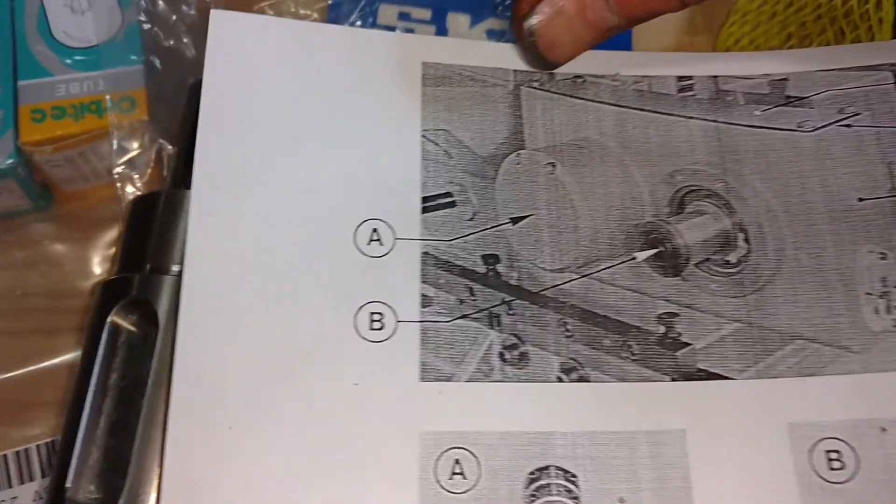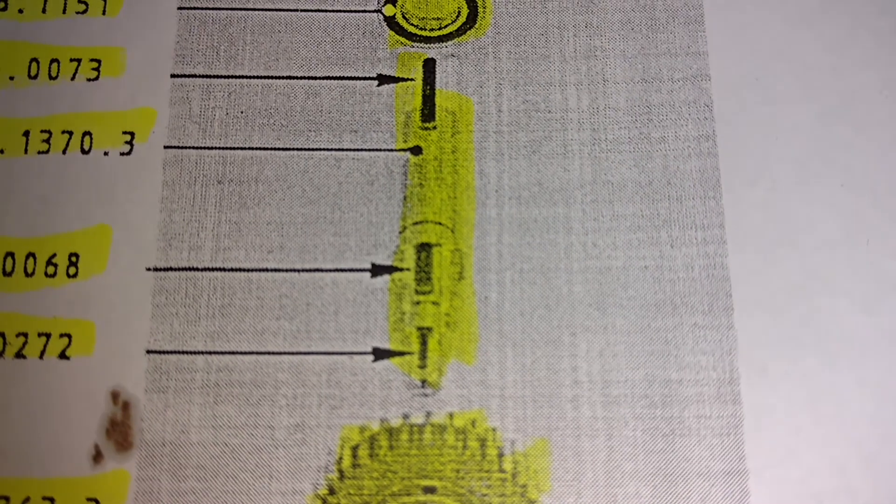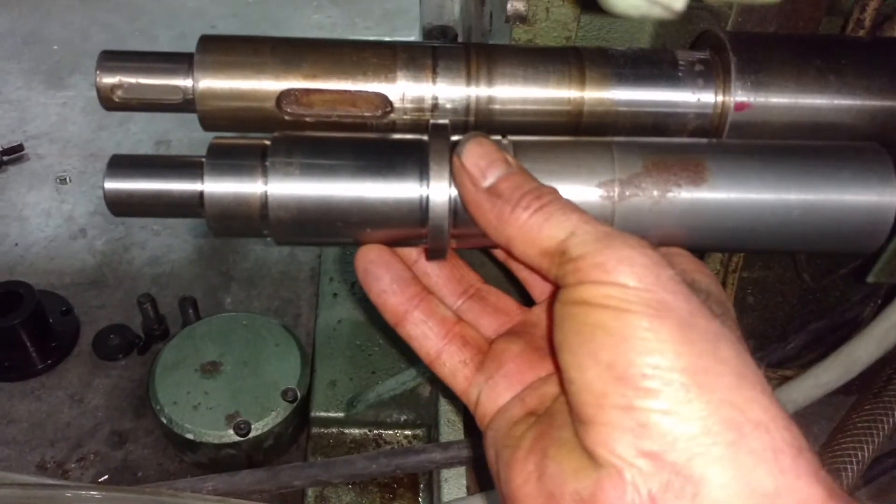On this other shaft — the A shaft — the A would be this back one right here. This is your A right there. So we're looking at this shaft right here. If I line the new shaft up with the old shaft, that's what it looks like.